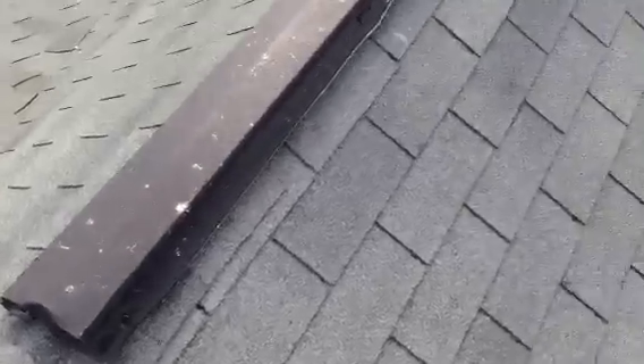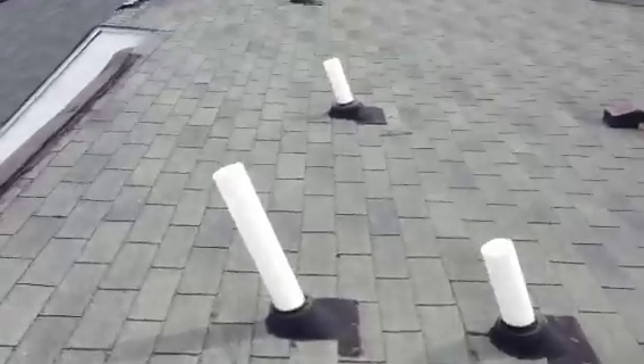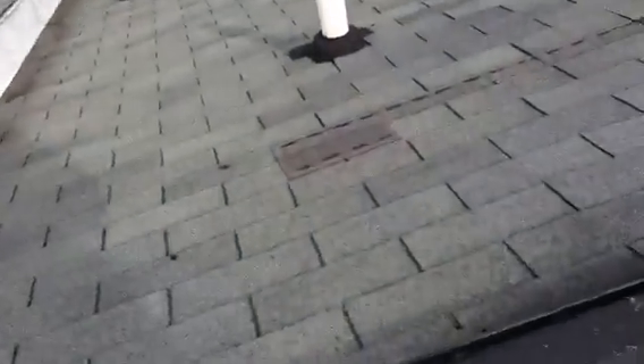Everything here looks okay. Now I'm on an older section of roof again. The aluminum ridge vent here — you can hear that — it's just a matter of time before this blows off. It's very, very loose and needs to be taken care of. There's a missing shingle right there.